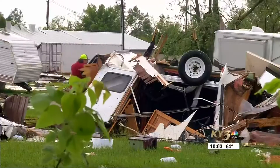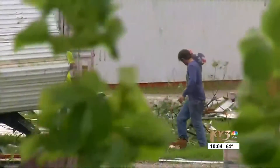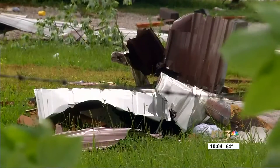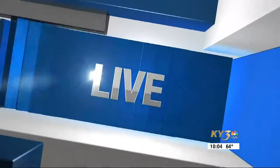The storm obliterated a trailer, practically shredding it in two, with much of that debris sent across a field. Those who watched today's storm unfold are grateful they're able to walk away unharmed, with nothing that can't be replaced. 'I'm just thankful and very blessed that I get to go home and hug my daughter and my husband.'